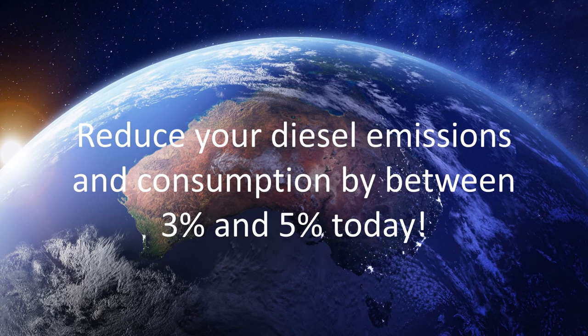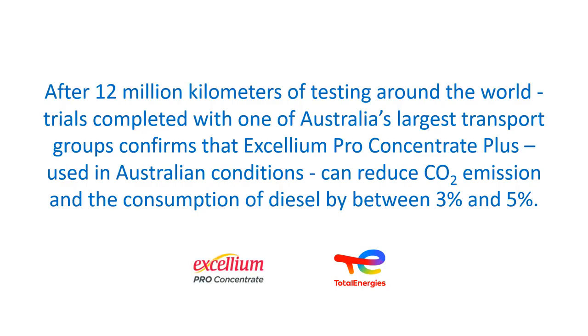Reduce your diesel emissions and consumption by between 3% and 5% today. After 12 million kilometres of testing around the world, trials completed with one of Australia's largest transport groups confirms that Accelion Pro Concentrate Plus, used in Australian conditions, can reduce CO2 emissions and the consumption of diesel by between 3% and 5%.